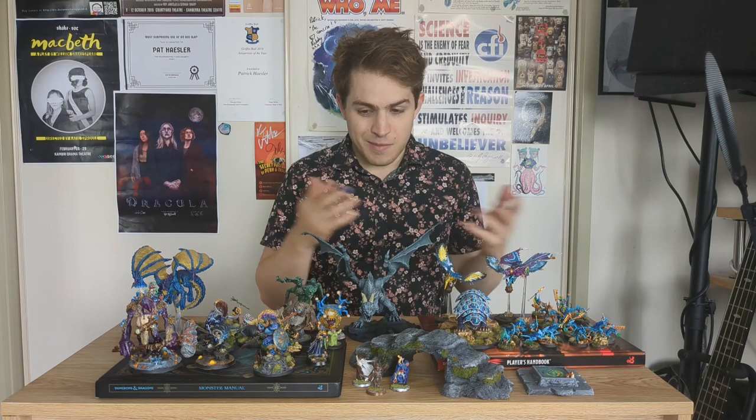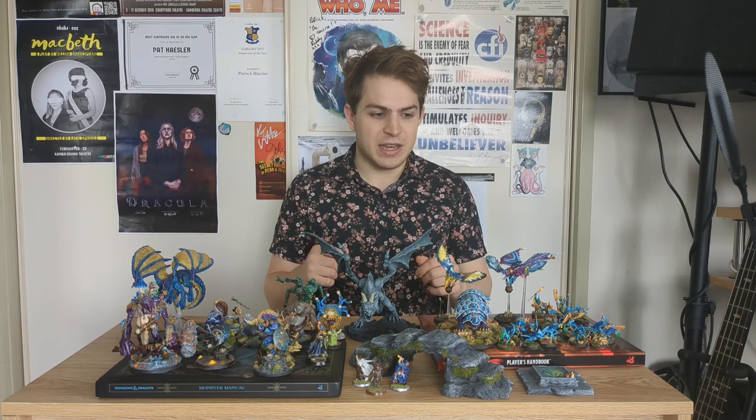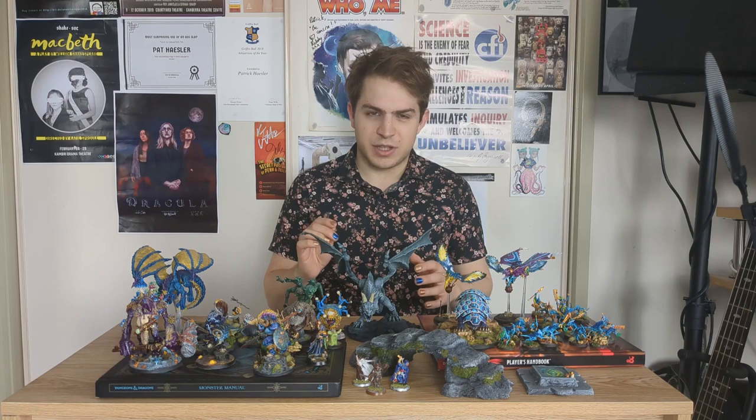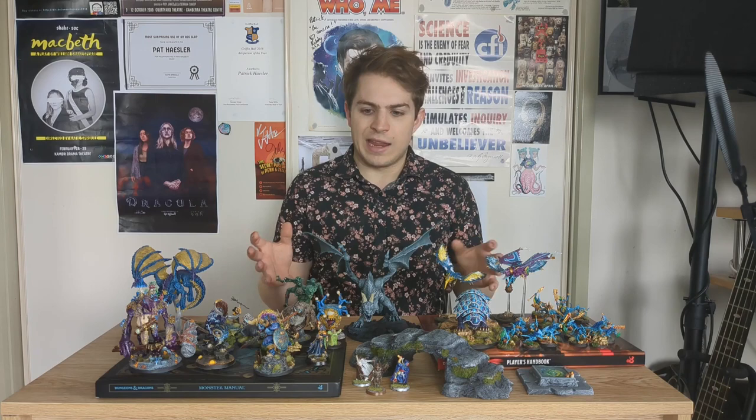I first started painting miniatures as a kid in the early 2000s. I was really into Lord of the Rings, and Games Workshop's Middle Earth strategy battle game really excited me. But at that time I didn't have very good fine motor skills and not a lot of patience, so I wasn't a very good painter. After not too long, I gave it up and forgot about it for a few years.